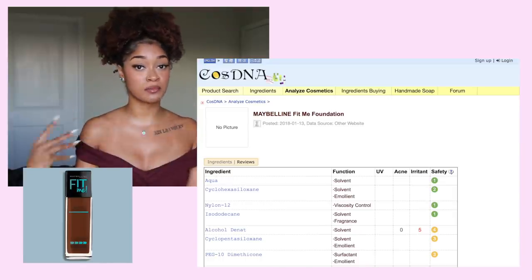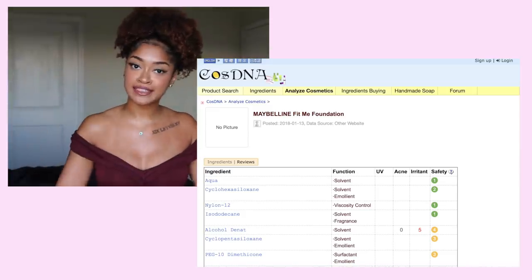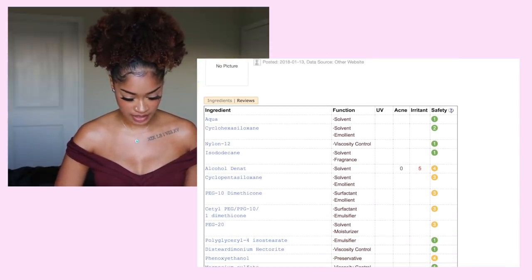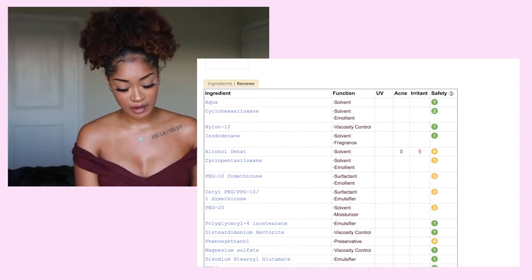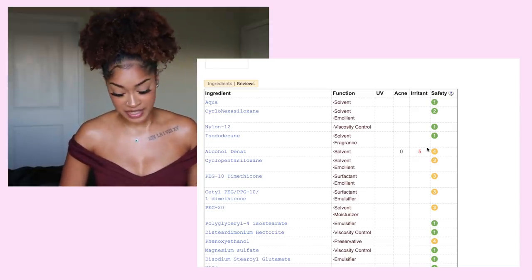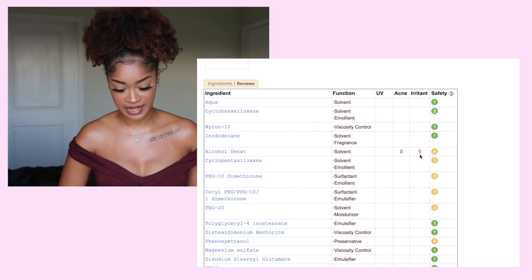The second thing I chose was the Maybelline Fit Me Foundation — a very popular foundation. So far so good. The one thing that jumps out at me is the alcohol, which can be a harsh irritant on the skin — as you can see, it's a 5 out of 5 on the irritant scale.